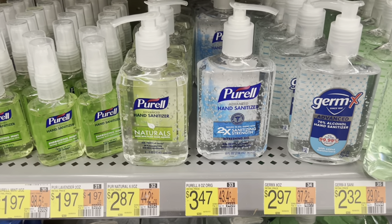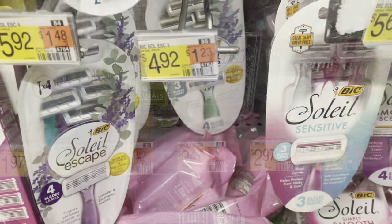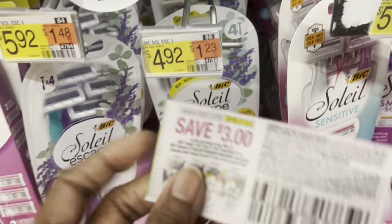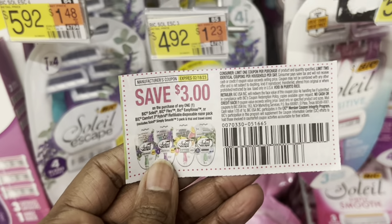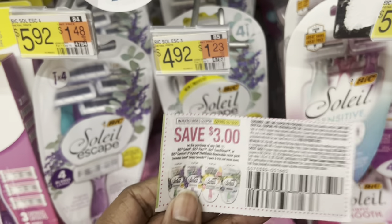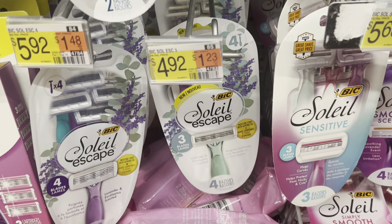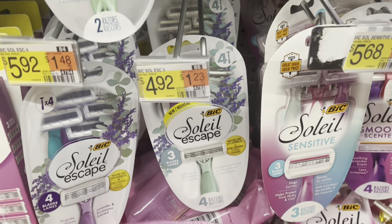I'm going to pick up this big Sol Escape Razor, the three-blade, at $4.92. I have a $3 coupon coming in the 2/5 SmartSource. That's going to take me down to $1.92. Get $2 back on Ibotta, leaving it at completely free and a $0.08 moneymaker.